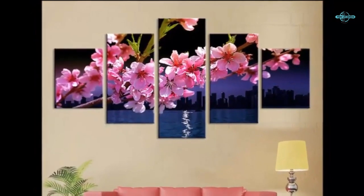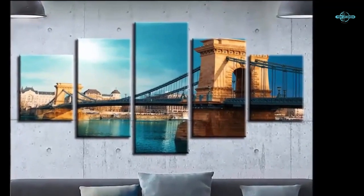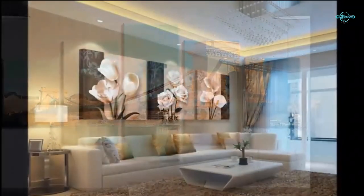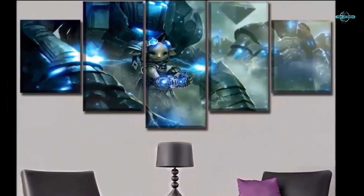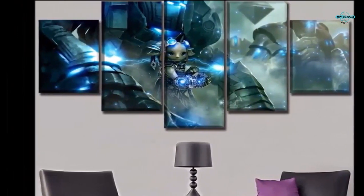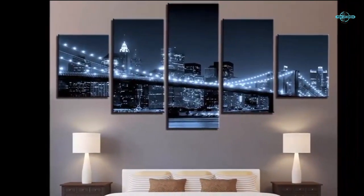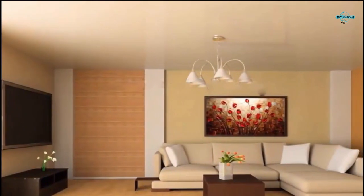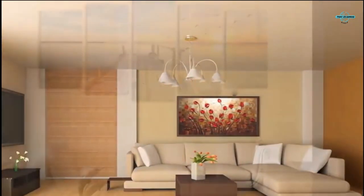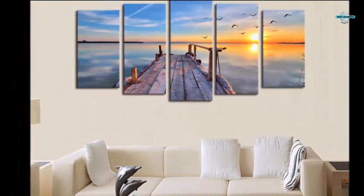Another type of wall art to sell on Zazzle is metal prints, made by printing an image onto metal sheeting. They have a unique look that can really make your wall stand out, and are also very durable — a good choice for homes with children or pets. If you're looking for something more unique, consider wood prints, made by printing an image onto a wood veneer. They have a warm, rustic look that can make your home feel cozy and are a great way to show your love for nature.